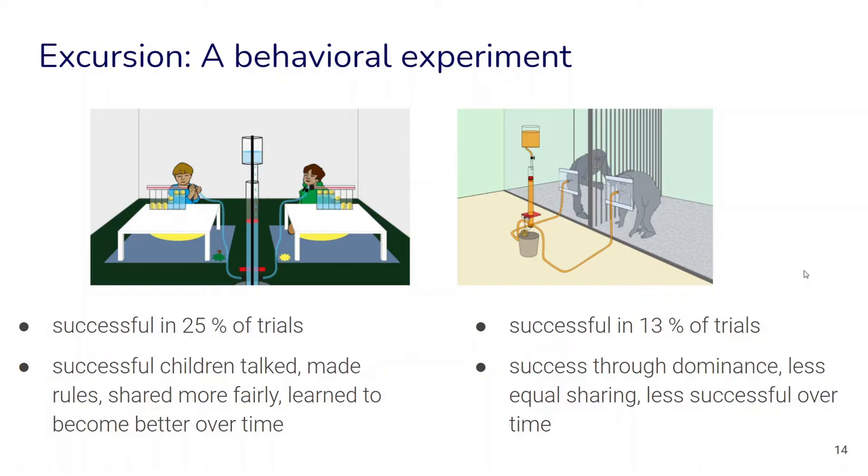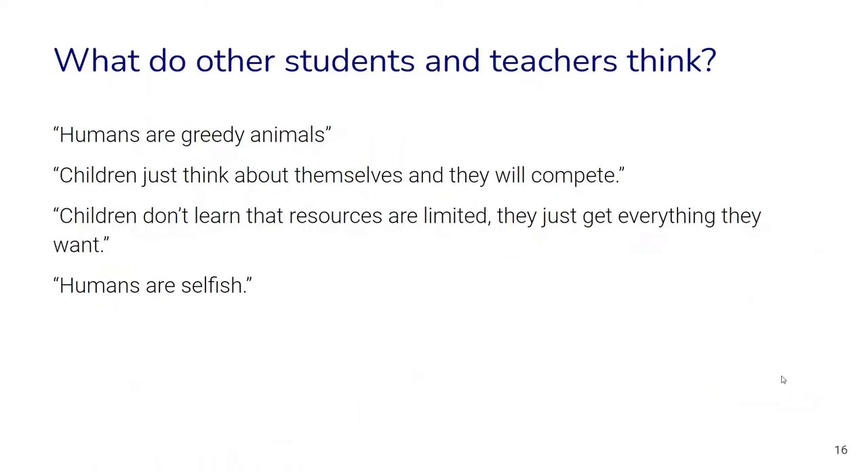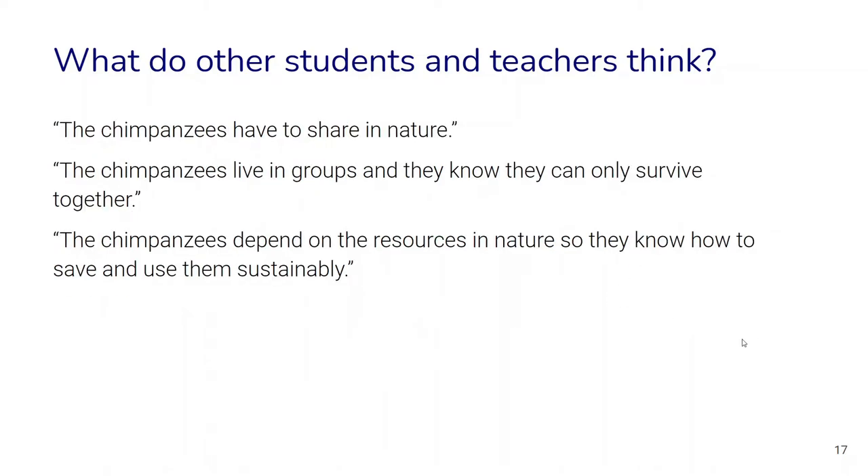Interestingly, in this experiment children were actually more successful. But when we ask students and teachers to make their predictions, we find quite a strong trend that most people think chimpanzees would be more successful — which is quite a shocking result. The qualitative explanations we get include things like: humans are just greedy animals and can't cooperate, children just think about their own sweets, and humans are selfish. For chimpanzees, the thinking is that they have to share in nature, live in groups, depend on resources, and know how to use them sustainably.